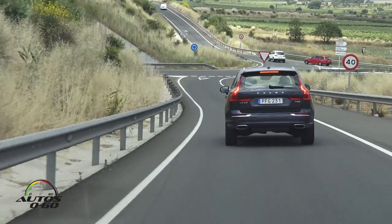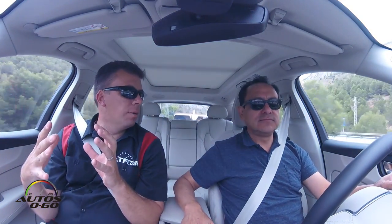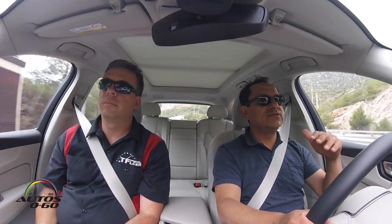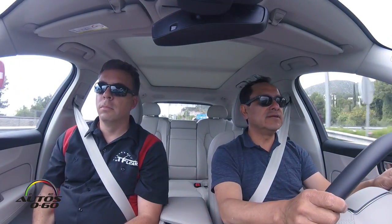Unfortunately, the speed limits are very low and there are a lot of cameras. But when I got it into the twisties, I put it in dynamic mode, and I could feel everything kind of shift around. The throttle was a lot more touchy and the car was ready to pounce and go forward. And it was fairly stable in the corner. This car has the air suspension, which helps a lot when it's in a more dynamic setting, so you get more performance.